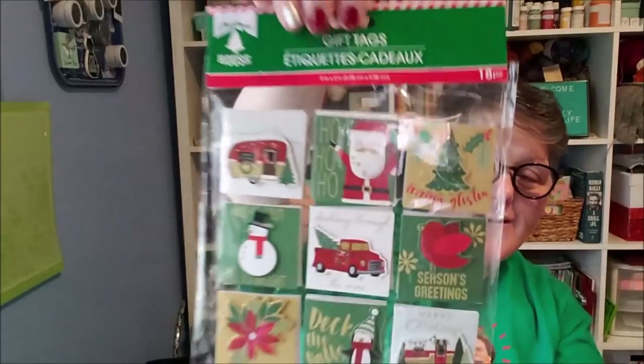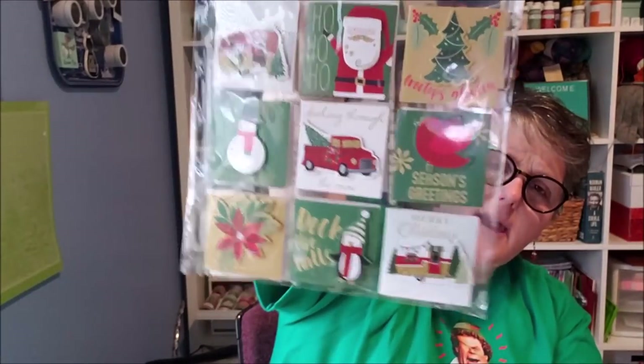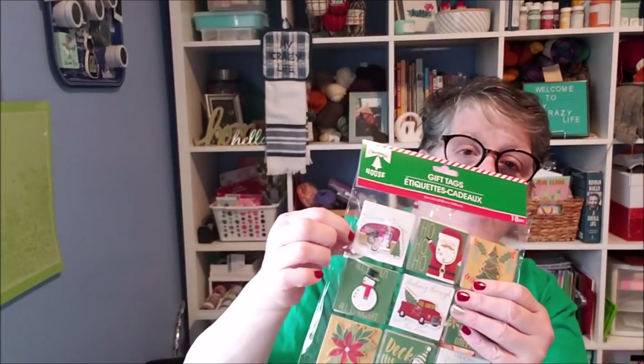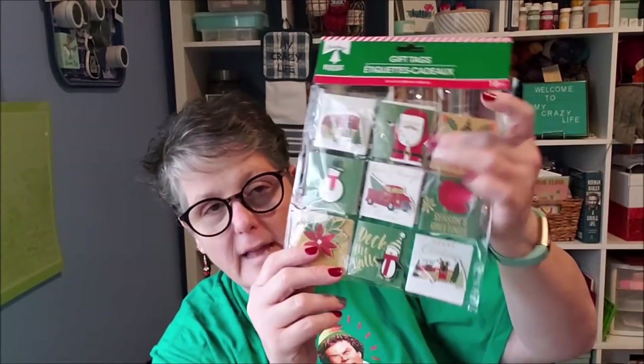I did pick up some of these gift tags. I make my own, but this had the red truck, the poinsettia — which I'm really digging this year — and it has the penguin and a snowman. You get two of each, and these little pieces pop off. I think I will use these to decorate my planner, or use them as gift tags — you get 18 pieces. I really like the campers and the red truck. I could also use these when I do my Christmas gifting at work, as tags for the candy I'm giving my coworkers.